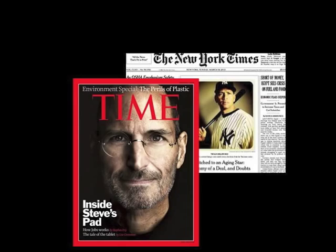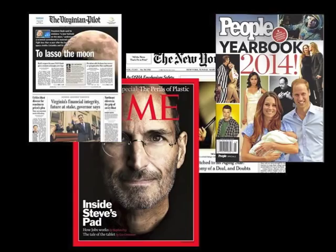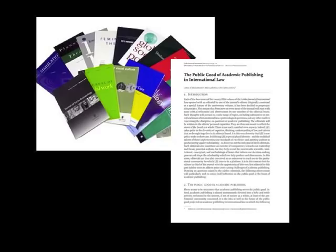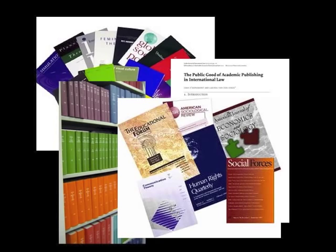Sometimes your research needs can be met using popular sources, like websites, newspapers, and glossy magazines. Other times, you will need more in-depth, researched articles from academic journals and reports.